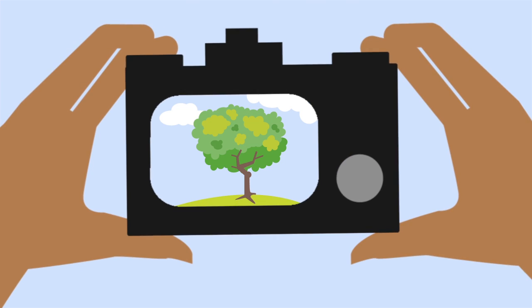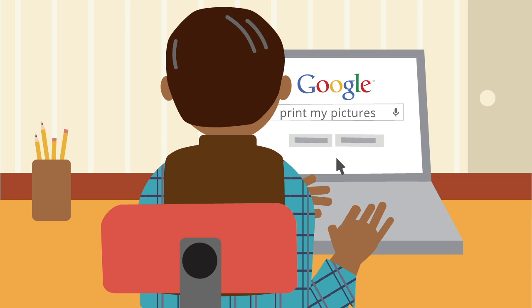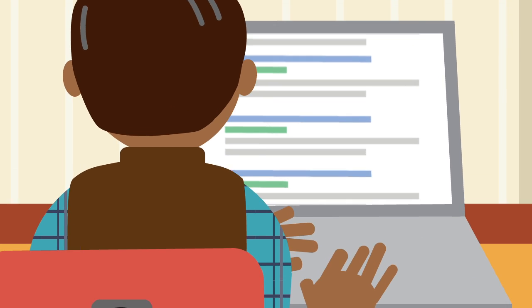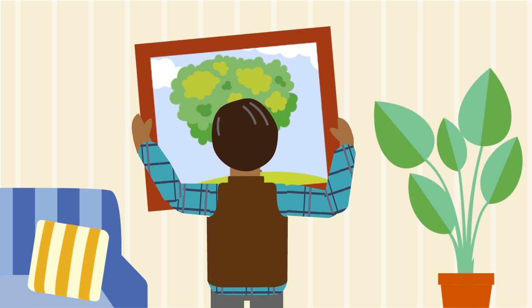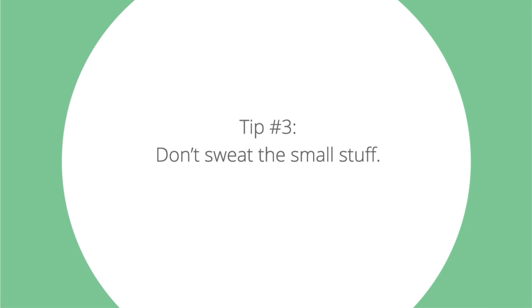A search for 'print my pictures' is going to return websites about everything from printing your photos at home to photo printing software. But a search using 'photos professionally printed on canvas' will probably get you to a website with exactly what you're looking for.